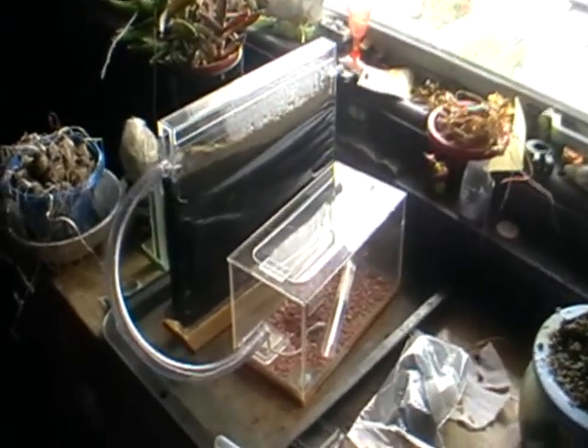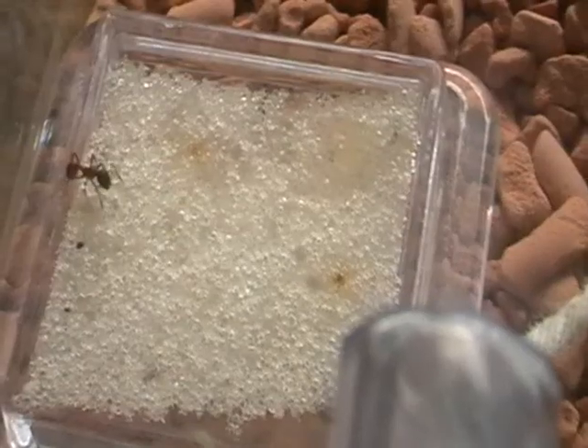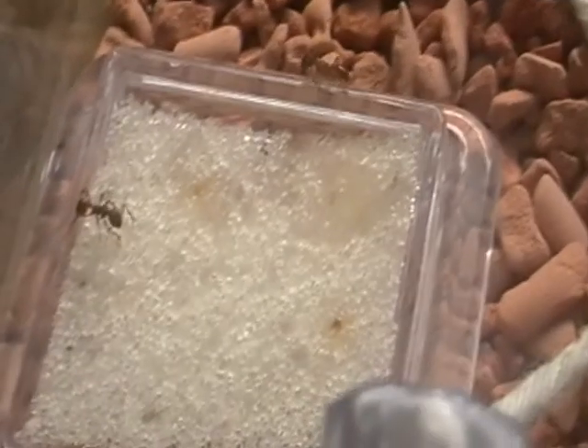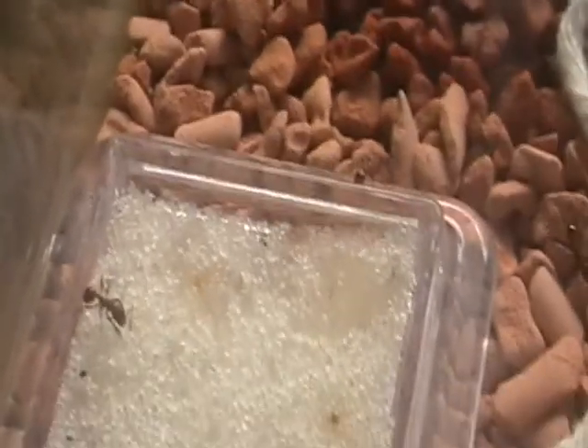Hello, today I'm going to show you my Myrmica rubra colony. You can see an ant there, a couple of ants on the food dish, taking some honey water I think.